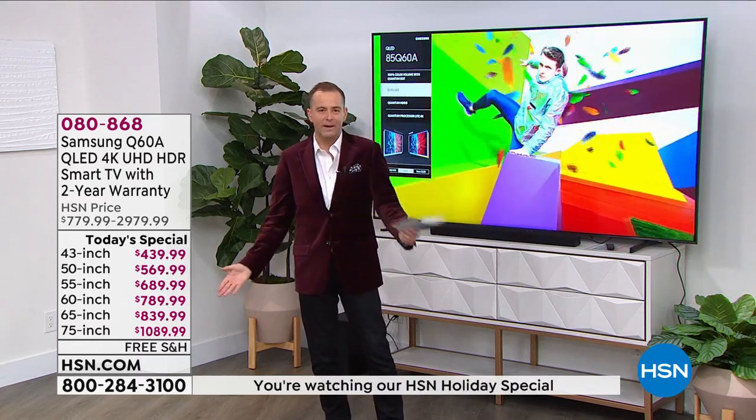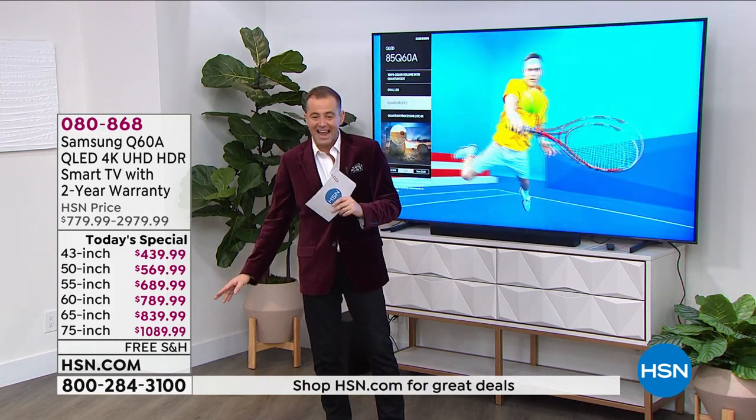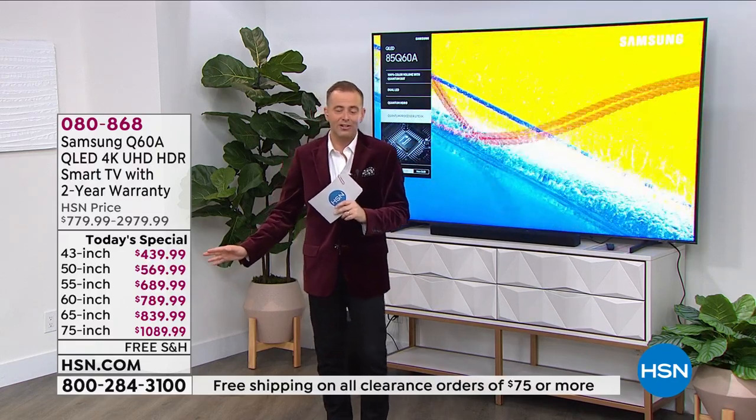The 75-inch coming in at basically just over $1,000 is crazy. The 65-inch is under $840, 60-inch under $790, 55-inch under $690, 50-inch under $570, and for a 43-inch under $440.